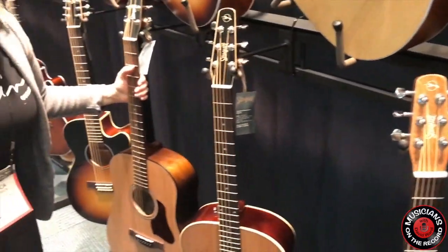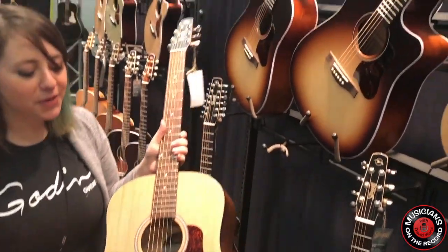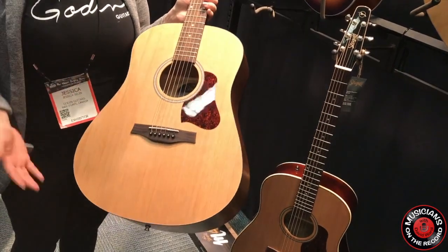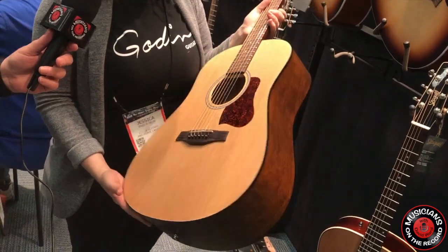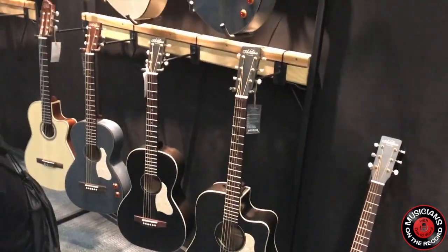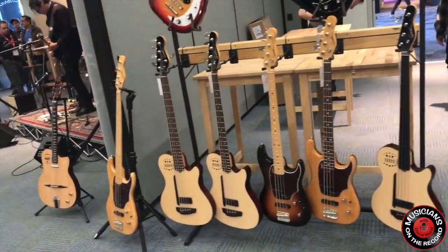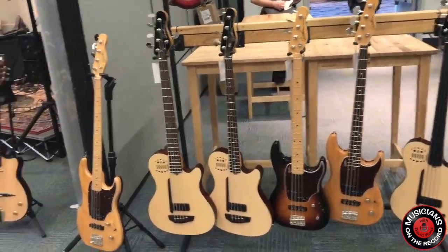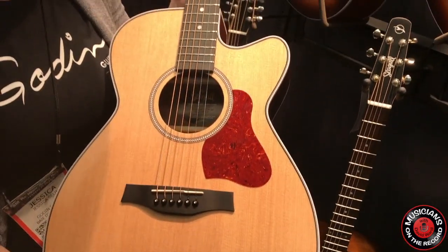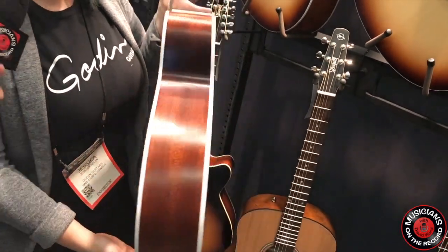Another model we have is the Essex Original, so it's a flagship of Seagull. It's something we've been carrying for so long, and we always have people tell us — being the social media person, I always see people commenting like, 'I've had mine for 25 years.' They've had them for so long. It's a really good solid build, and we've decided to give it a totally new look — the back and sides are different. Then we have the Maritime Solidwood series, which has a bit of a higher price point, but that's because you're getting the solidwood experience. We've carried the Maritime Solidwood before; however, we've given it an updated look — a shadow burst on the back and sides.